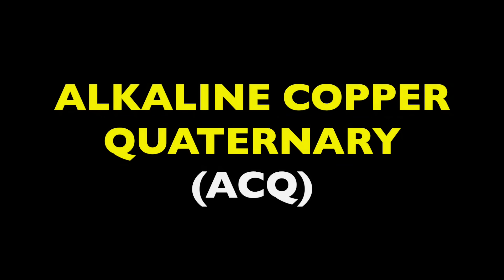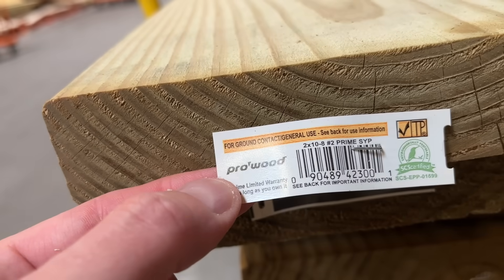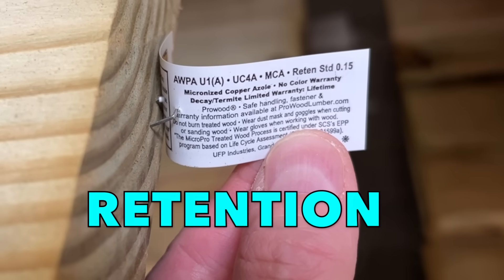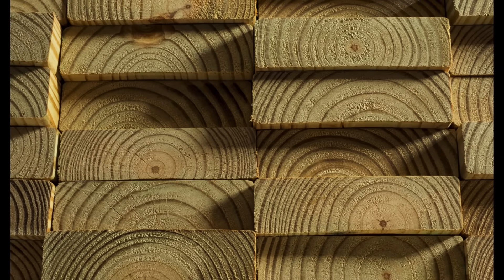That's alkaline copper quaternary and micronized copper azole. But these fluids don't protect our lumber quite as well, and they also contain a lot of copper, which makes them very expensive. So rather than having a ton of pricey wood, lumber companies started grading out wood based on their treatment retention — essentially, how much treatment chemical they retain after they dry out. This chemical retention is graded on a scale that starts at 1A and tops out at 5C, and each grade has a certain ideal usage associated with it. So when you're planning projects for outdoor structures, you need to be sure you're using a wood grade that will stand up to its purpose.